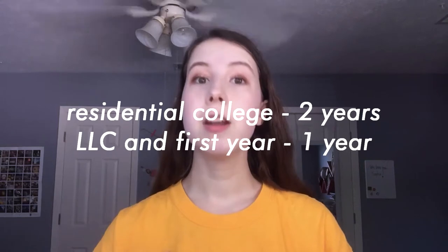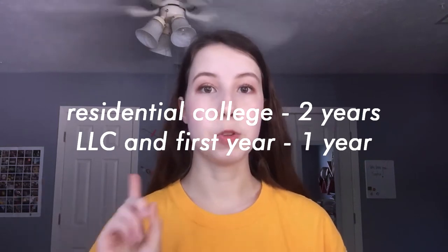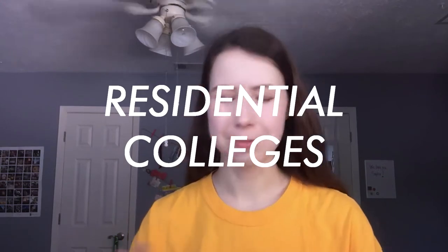They're all fantastic for different reasons. The biggest thing that differentiates these different communities is the commitment you have for living there. If you live in a residential college — which is Brooks, Alexander, Memorial, and Teal — you have to make a two-year on-campus commitment. For all the rest of them, you just have to stay on campus one year. I'm going to start with residential colleges because that's more my area of expertise.